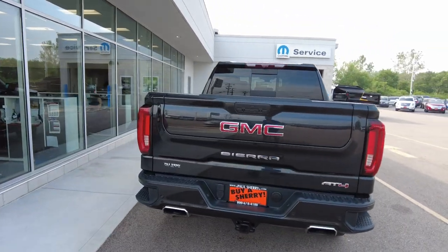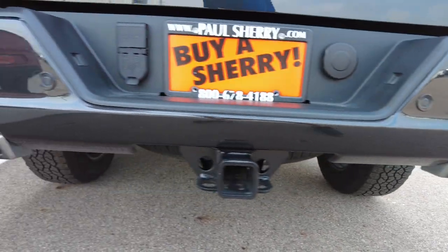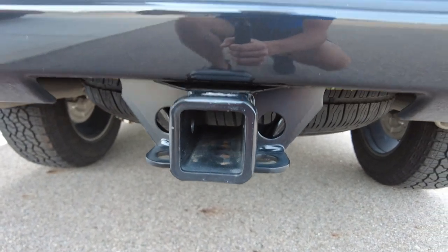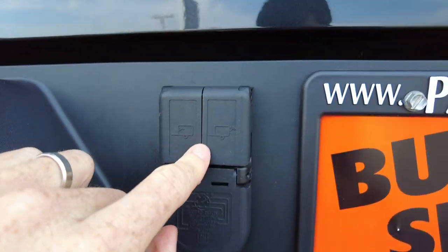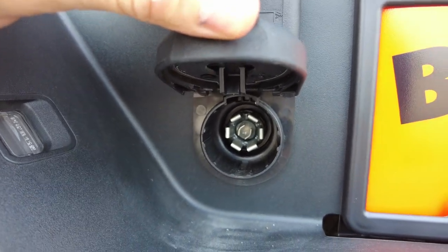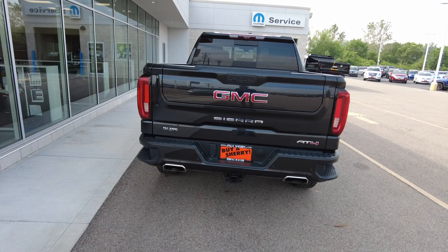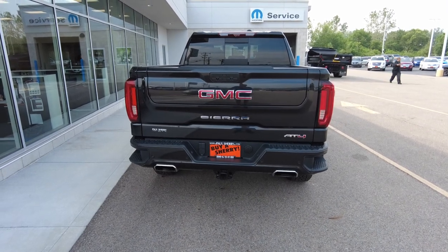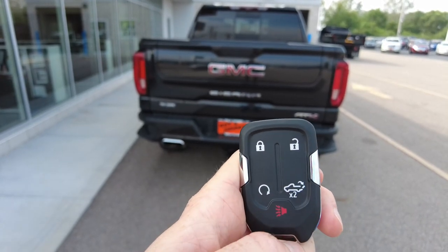At the rear of the truck, this is the AT4 trim level. It does have dual exhaust — love how it's built into the bumper. Rear parking sensors. It is ready to tow — has the 2-inch towing receiver, wiring for trailer cameras that automatically connects into the radio, and your 7-pin wiring for towing. It also has a built-in brake controller, so if you have a trailer with electronic brakes, they'll just work. On the keyless entry, you have lock, unlock, remote start, tailgate release, and panic.